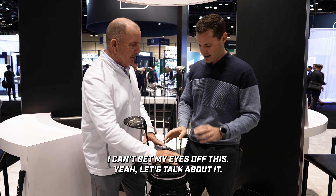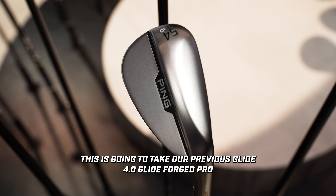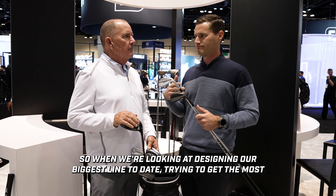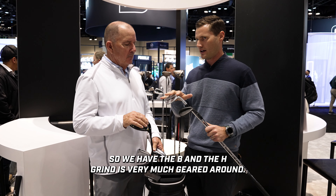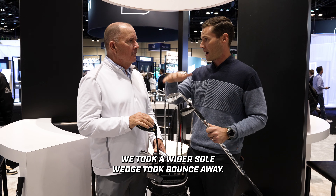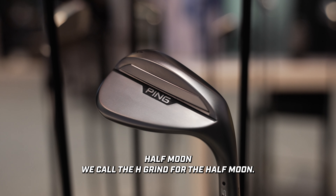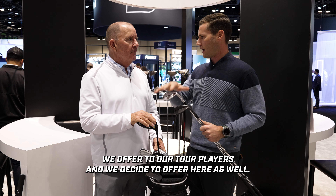S159 is our latest wedge offering. It takes our previous Glide 4.0 and Glide Forge Pro and combines them — the most comprehensive wedge line we've had to date. We've added two new grinds to our existing four. The B grind is a bounce grind — we took a wider sole wedge and took bounce away. The H grind features heel and toe relief, creating a nice half-moon crescent shape. It's a custom works offering we make for our tour players and have decided to offer here as well.